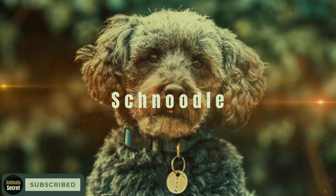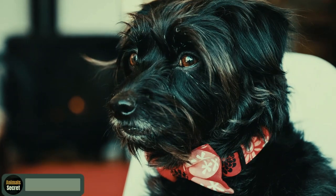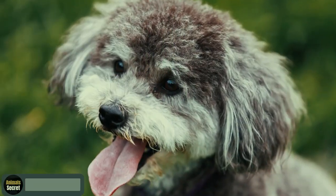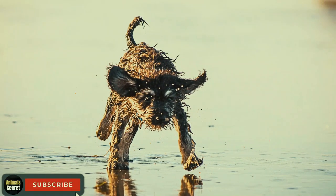The Schnoodle. Meet the Schnoodle, a delightful mix of the Schnauzer and Poodle. These charming dogs inherit the best traits from both breeds and are known for their alertness and playful nature.